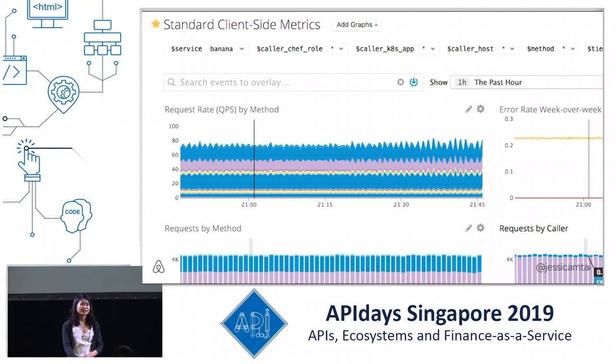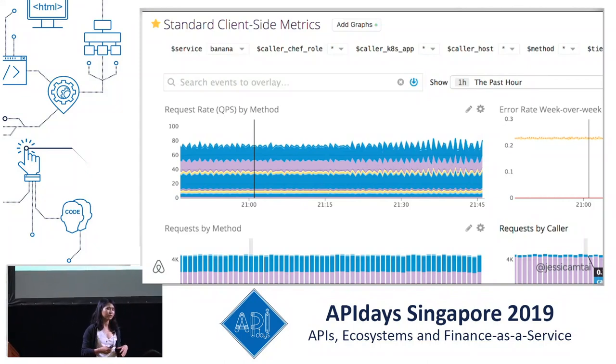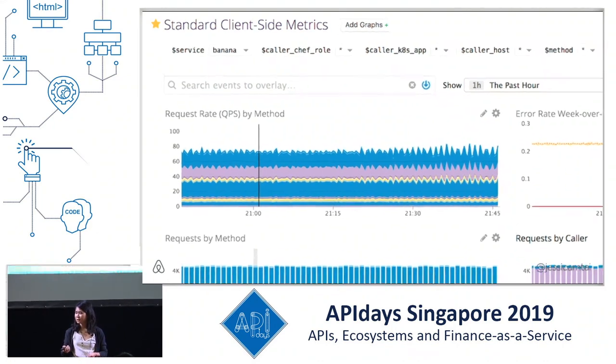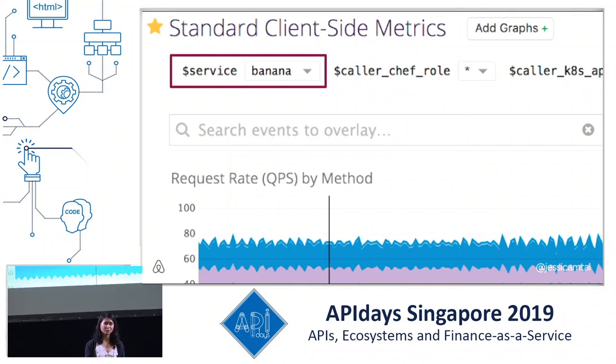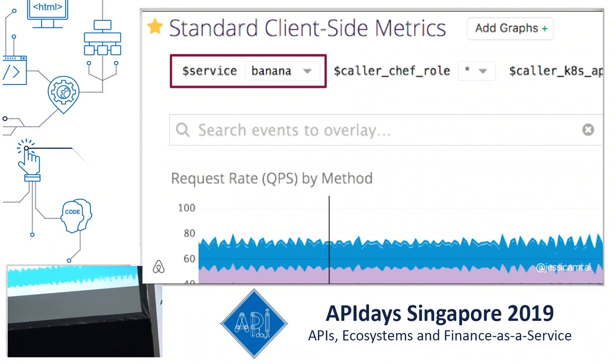Recognizing the importance of observability led us to create many metrics as templated. The service framework generates a whole bunch of metrics, including requests per second, error rates, and who's calling them — all with templated variables. This dashboard is automatically generated by just selecting the service name from a drop-down menu. Having consistent dashboards has been particularly useful during incidents, as it's easy to go to any service's dashboard and know exactly where and what the metrics represent.